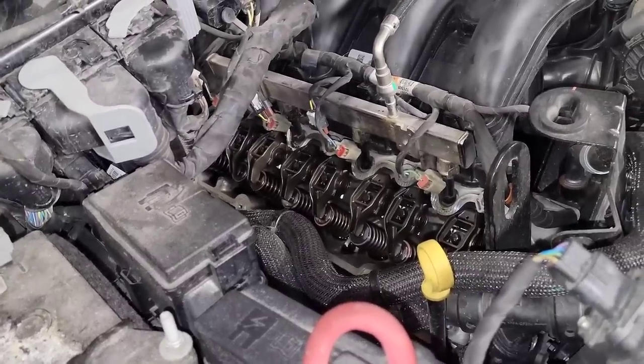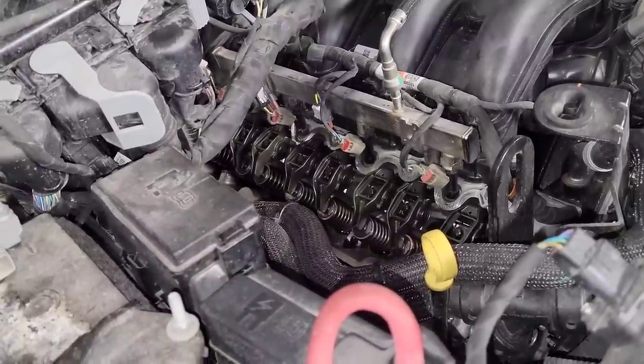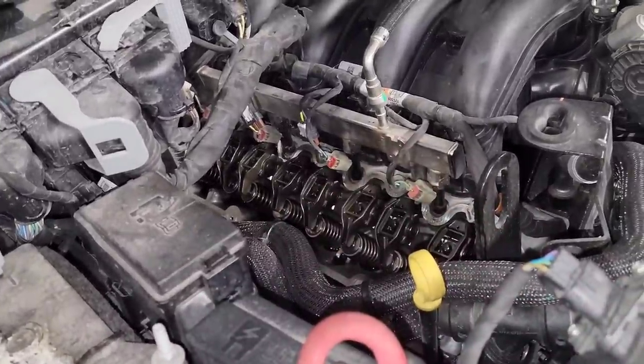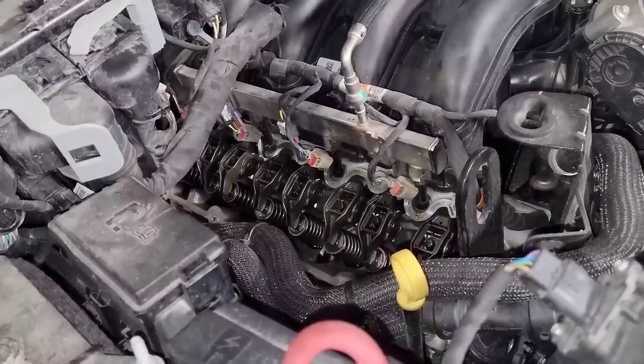At this point we've got to figure out if they want us to pull the head, lifter, push rod, rocker — or what do they want us to do? Are they going to load time and service this engine and have us put a new engine in it?